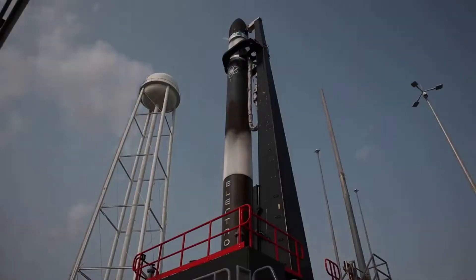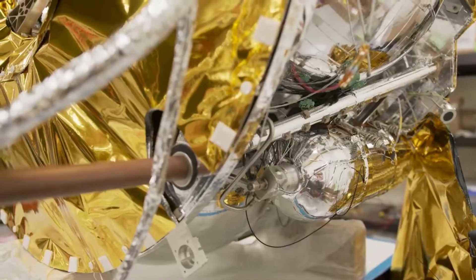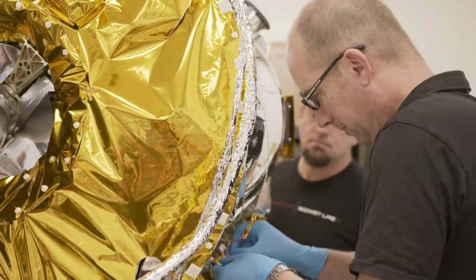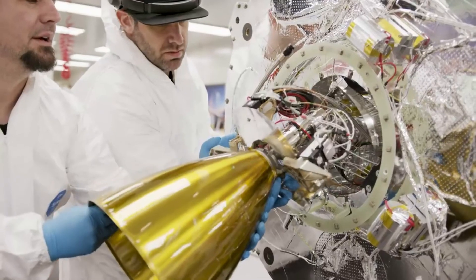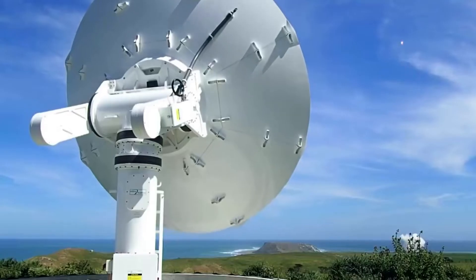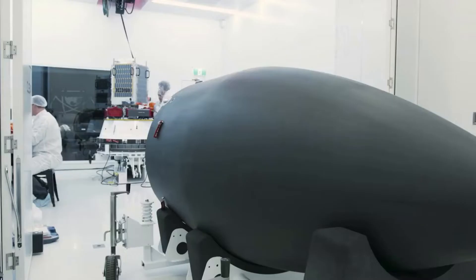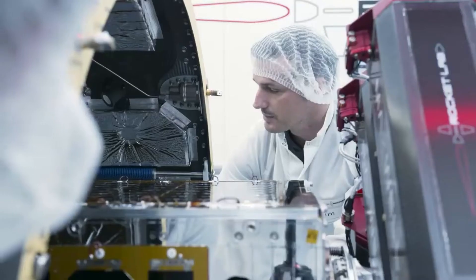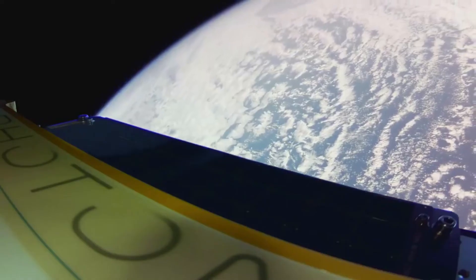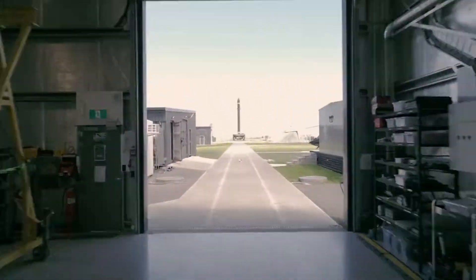'We're excited to enter this next phase of the Electron recovery program,' said Rocket Lab founder and CEO Peter Beck. 'We conducted many successful helicopter captures with replica stages, carried out extensive parachute tests, and successfully recovered Electron's first stage from the ocean during our 16th, 20th, and 22nd missions. Now it's time to put it all together for the first time and pluck Electron from the skies. Trying to catch a rocket as it falls back to Earth is no easy feat — we're absolutely threading the needle here, but pushing the limits with such complex operations is in our DNA. We expect to learn a tremendous amount from the mission as we work toward the ultimate goal of making Electron the first reusable orbital small-sat launcher, and providing our customers with even more launch availability.' As successful, this mission will mark a major milestone for the company, and likely change how Electron is used and launched in the future.